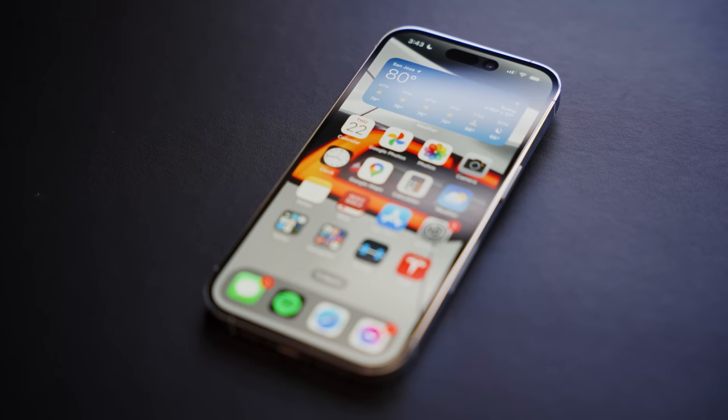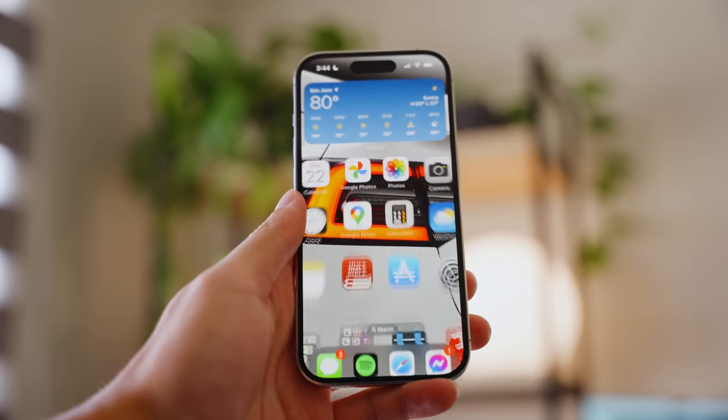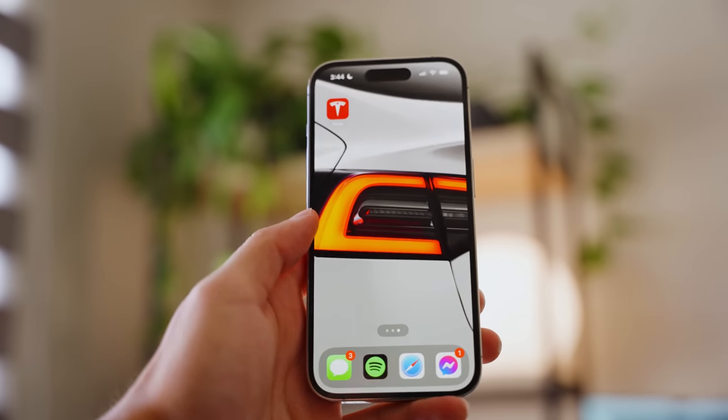Starting with the display, we still have a 6.1-inch OLED display on the Pro model, and of course it has ProMotion. I feel like ProMotion is definitely flying under the radar this year because it's not anything new, but ProMotion is by far the best thing you can upgrade as far as your screen goes — there's nothing like watching a buttery smooth animation on a 120Hz display. Still got it in the 14 Pro, and it's amazing.